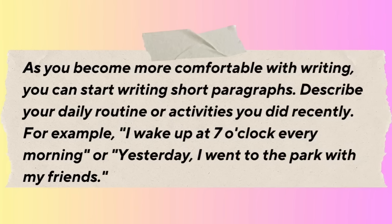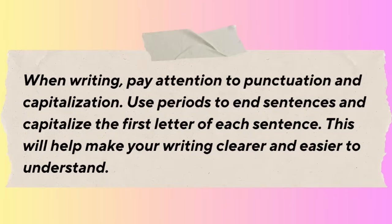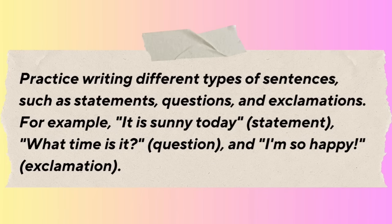Describe your daily routine or activities you did recently. For example, 'I wake up at 7 o'clock every morning' or 'Yesterday I went to the park with my friends.' When writing, pay attention to punctuation and capitalization. Use periods to end sentences and capitalize the first letter of each sentence. Practice writing different types of sentences: statements, questions, and exclamations. For example, 'It is sunny today' (statement), 'What time is it?' (question), and 'I'm so happy!' (exclamation).